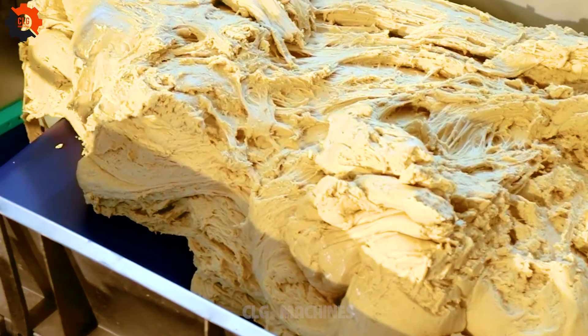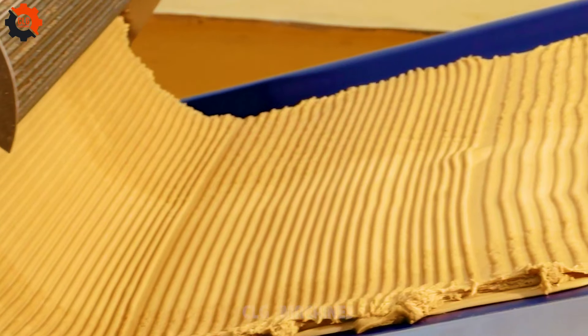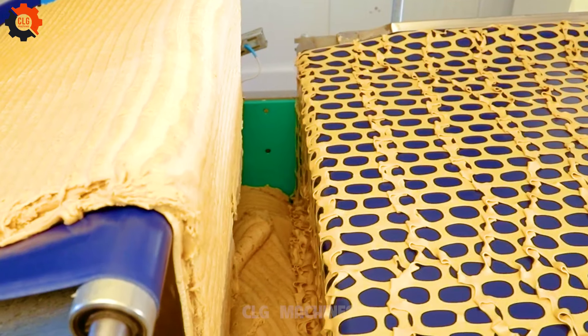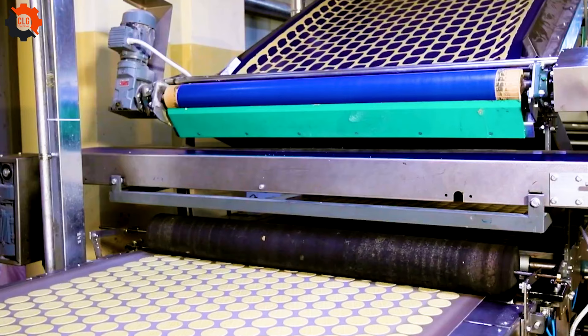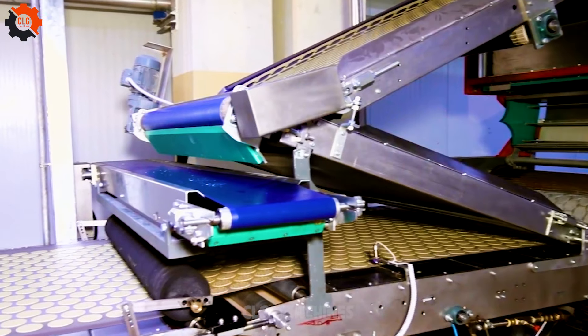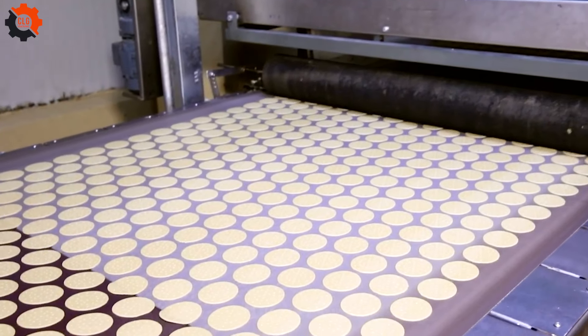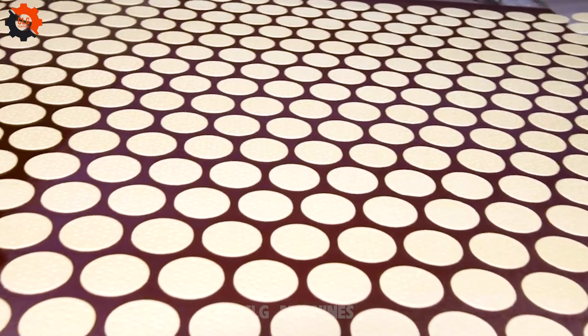Introducing the cutting-edge hard and soft biscuit production line, featuring a state-of-the-art 1,240-meter oven now operational in Zambia. With a capacity of 1,000 kg/hr, this production line is set to revolutionize biscuit manufacturing in the region. Equipped with advanced technology and precision engineering, it ensures consistent quality and efficiency in every batch.